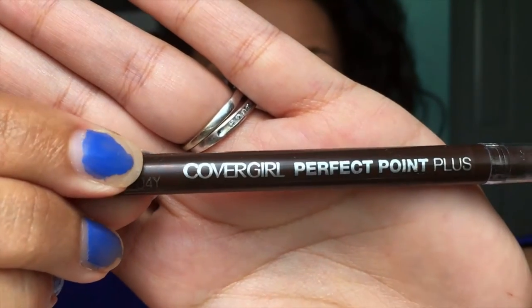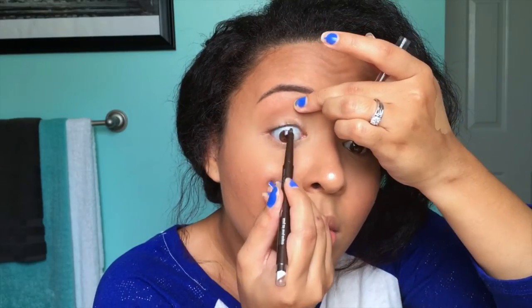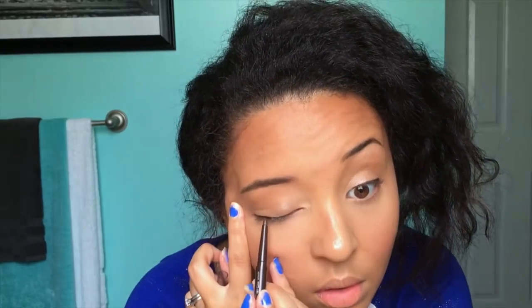Now we're going to go in with this CoverGirl Perfect Point Plus in the shade Espresso, and I'm going to line the top waterline. This makes your lashes look a lot fuller — if you struggle with having thin lashes like I do, I'm also going to put a tight little line right above my lashes, which also helps make them look fuller.